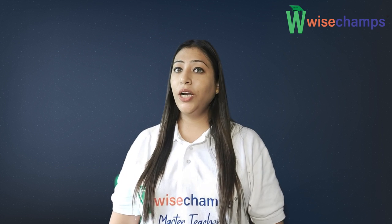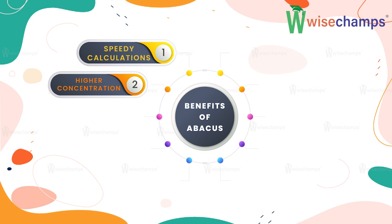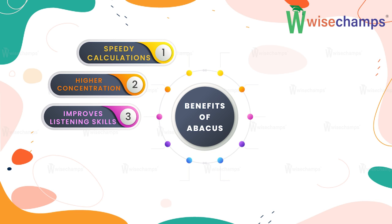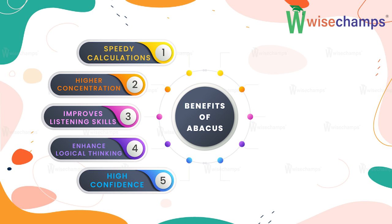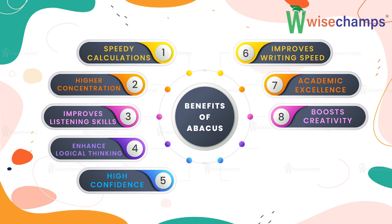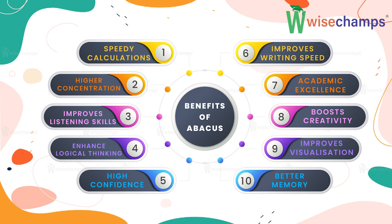Now it's time to learn some benefits of Abacus. Number one, speedy calculations. Number two, higher concentration. Number three, improve listening skills. Number four, enhance logical thinking. Number five, high confidence. Number six, improve writing speed. Number seven, academic excellence. Number eight, boost creativity. Number nine, visualization improves. Number ten, better memory.